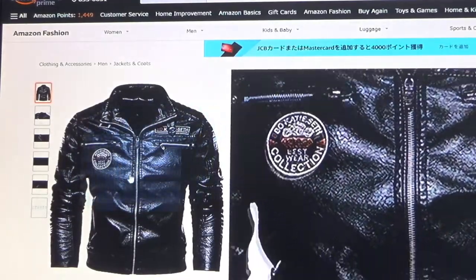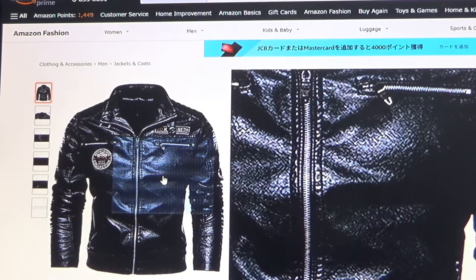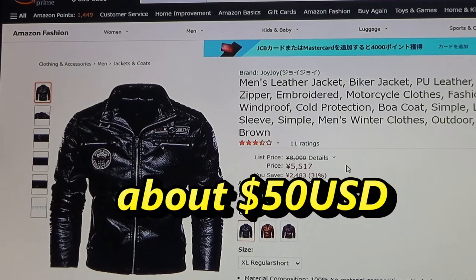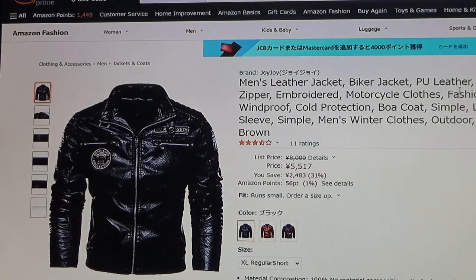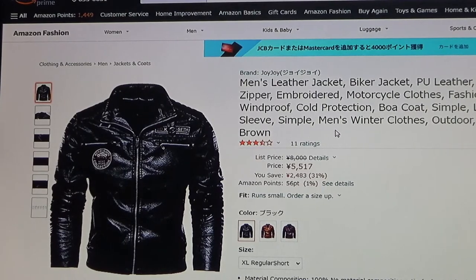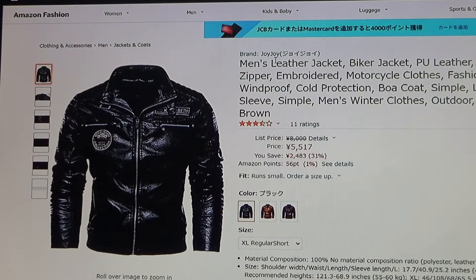Normally I order XL because it's from China — I'm not a heavy guy — but I ordered 2XL. It actually cost more; it was 5,800 yen, which is about $50 US. It says: men's leather jacket, biker jacket, PU leather, casual zipper, embroidered motorcycle clothes, fashionable windproof coat, protection boa coat, simple long sleeve, men's winter clothes, outdoor. I ordered black.